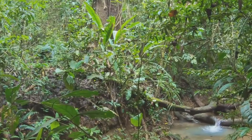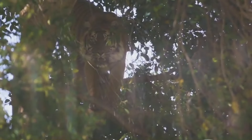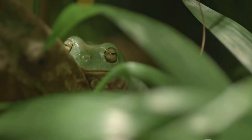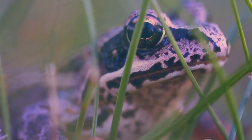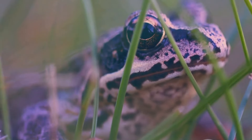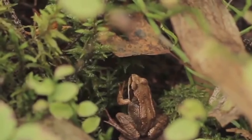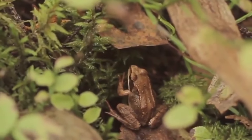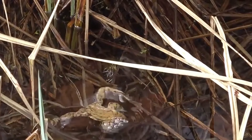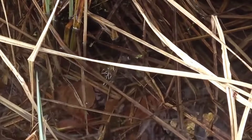Deep within the rainforests of Southeast Asia, a master of disguise lies in wait — the Vietnamese mossy frog, a creature so bizarre it seems to have sprung from a fairy tale. Its skin, a canvas of greens and browns, is adorned with bumps and ridges, perfectly mimicking the texture of moss and lichen. It's a disguise so convincing that even the keenest-eyed predator would struggle to distinguish it from the surrounding foliage. When threatened, it curls into a tight ball, its mossy disguise transforming it into a seemingly inanimate object.